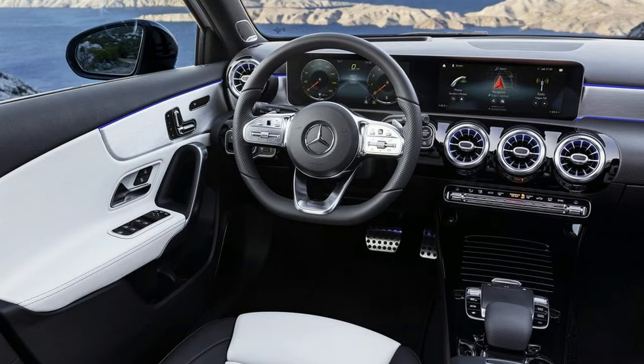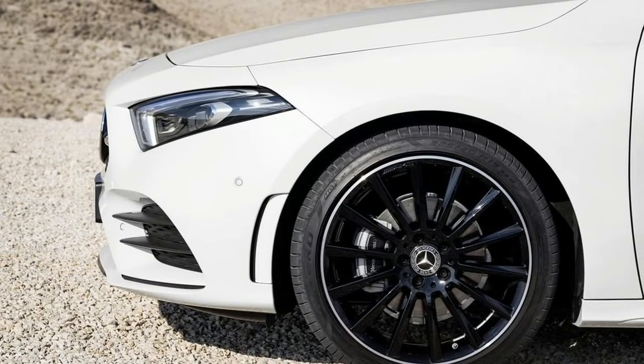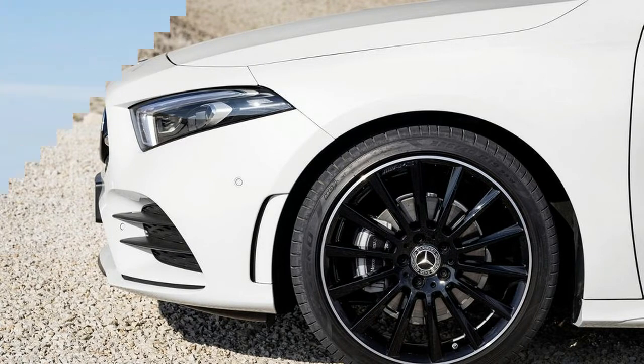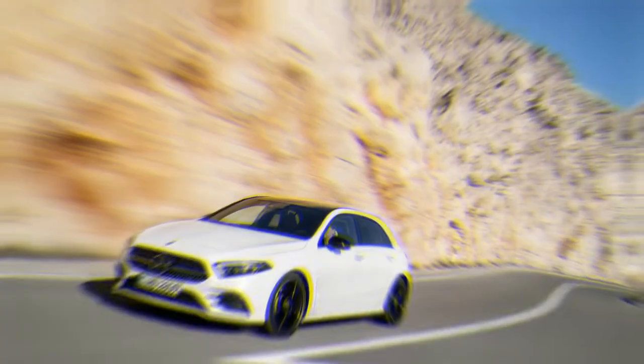The A-Class exterior is a continuation of what we've already seen from Mercedes' new design language, specifically the 2019 CLS-Class, which debuted at the LA Auto Show. The headlights adopt this sharper-edged polygonal shape. Out back, the taillights are a bit smoother, but they're also smaller than before.